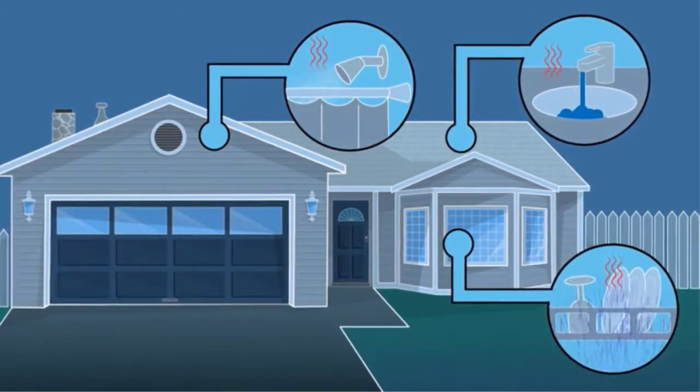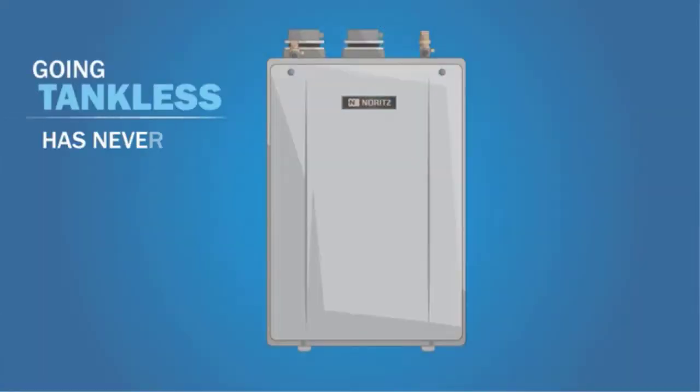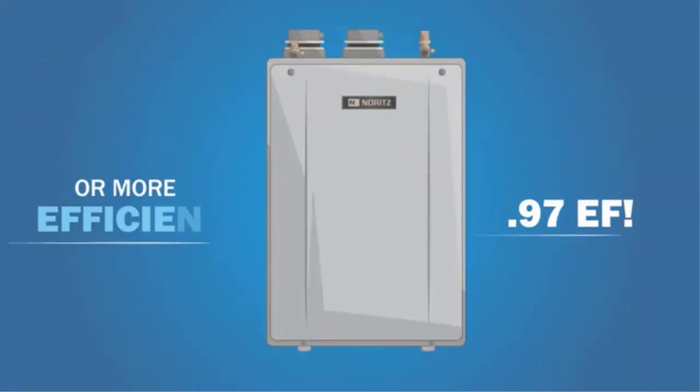Pros: Extra large 6.5 gallon per minute heating flow rate, built-in precision temperature controller, exceptional energy efficiency. Cons: Pricey.